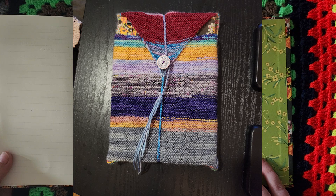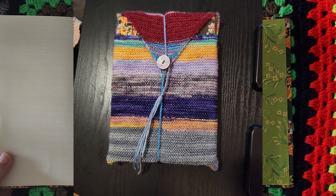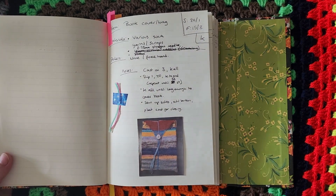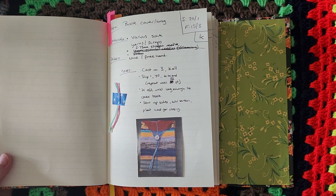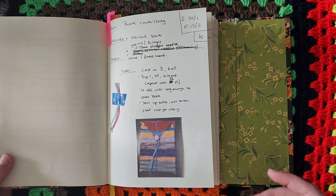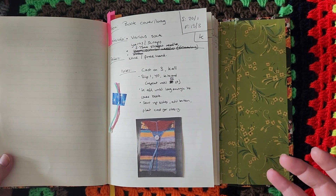At the moment the bag has my next notebook in it — the one I'll be using after this one. Once this notebook is finished it will live in that bag on the bookshelf, and once I've started the new notebook I'll also start a new cover for it. I think that's going to be my tradition going forward: while I'm using a journal I'll also make the cover for it, and once the journal's finished it will live in that cover.